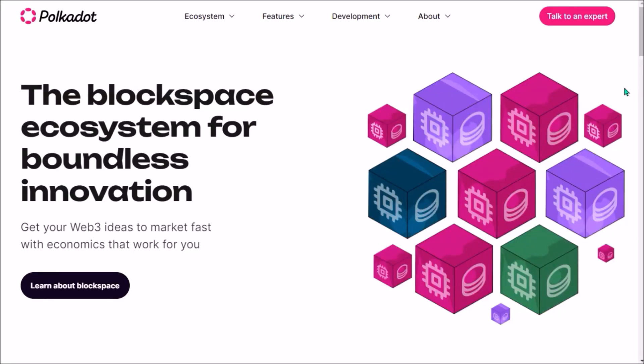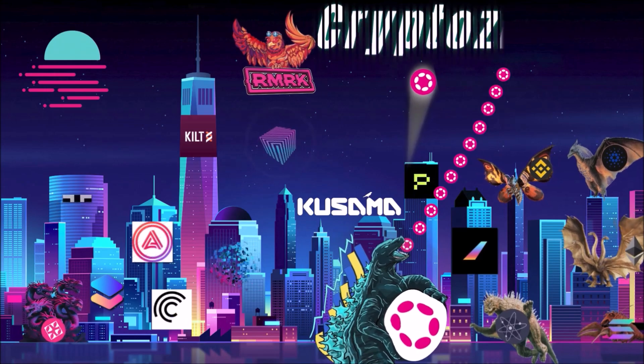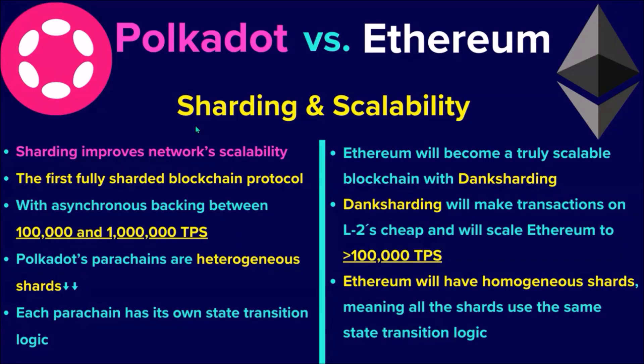Hello, in today's video I'll compare Polkadot with Ethereum, so let's jump in. First, let's compare sharding and scalability of both protocols.